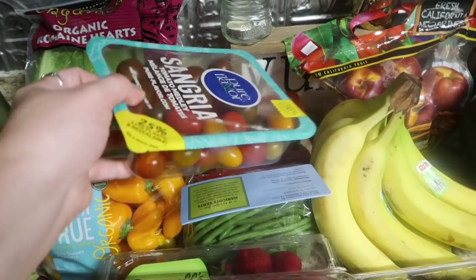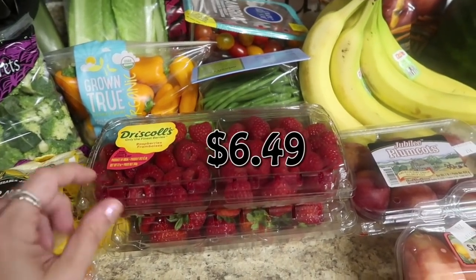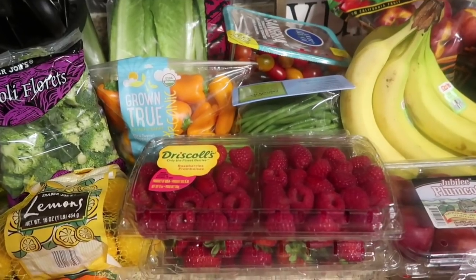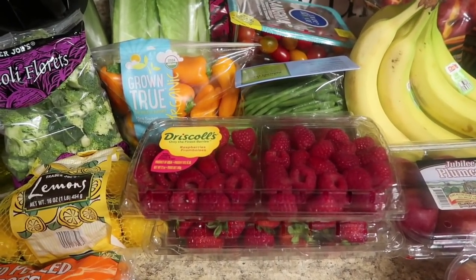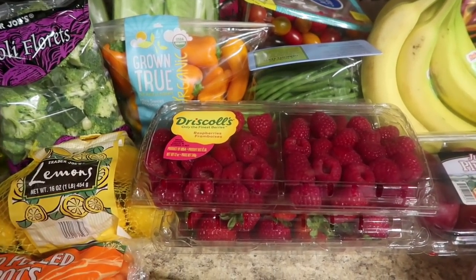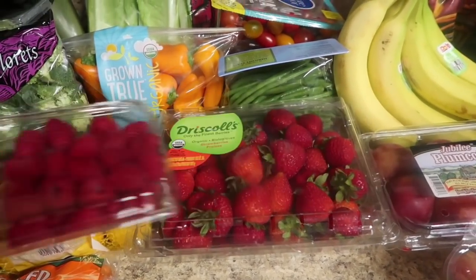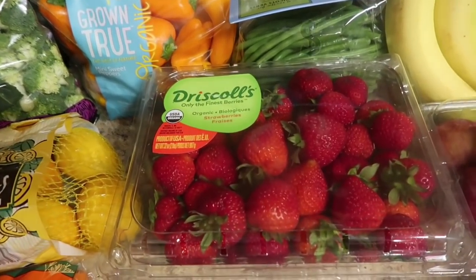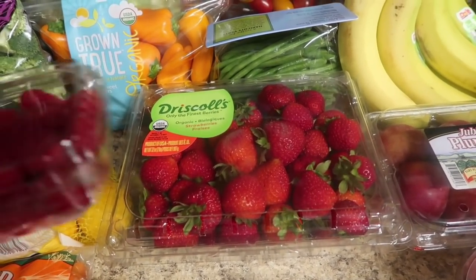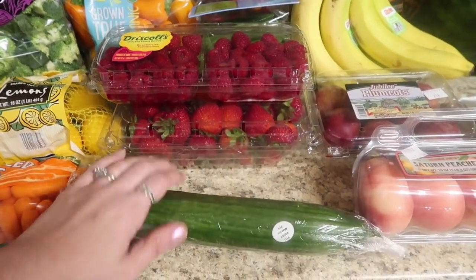I got some raspberries just to tide me over until I go to Costco. I usually push berries first in my house since they perish first, which is why we still have apples even with Mason in the house. We got the 12-ounce container of raspberries, and then finally some strawberries — we haven't had strawberries in weeks and weeks. Sam's didn't have them and I hadn't gone to Walmart, so we needed some strawberries in our life.